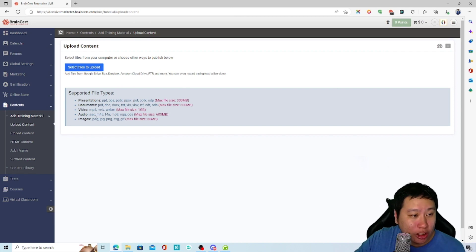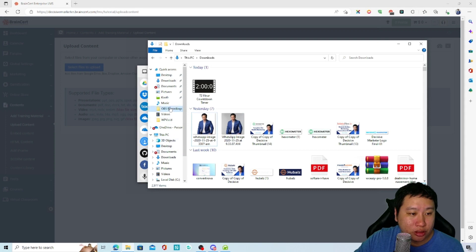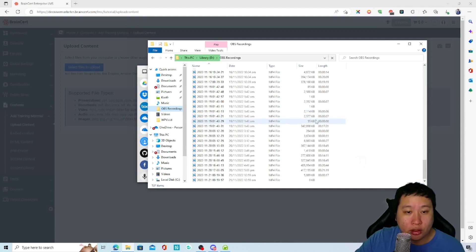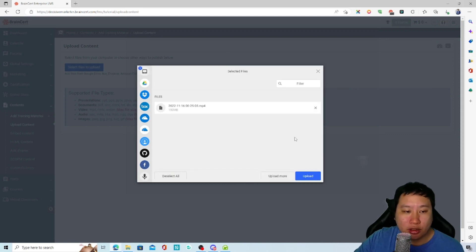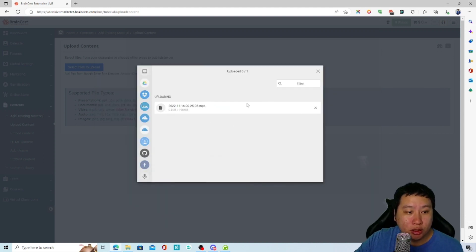You can upload your videos here and they'll show up in the content library. Let me grab one of my videos — maybe a shorter one around nine or ten minutes, so it won't take too long to upload. It's uploading right now and it's quite fast.